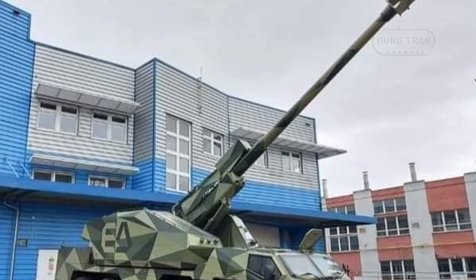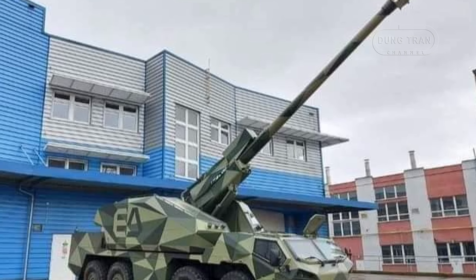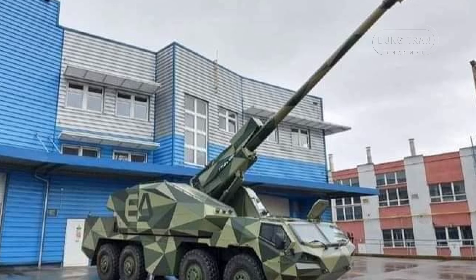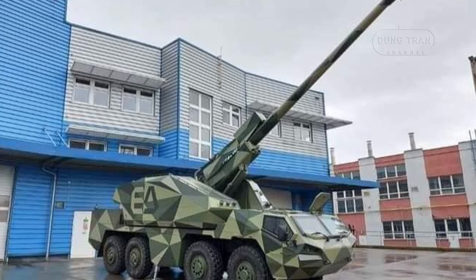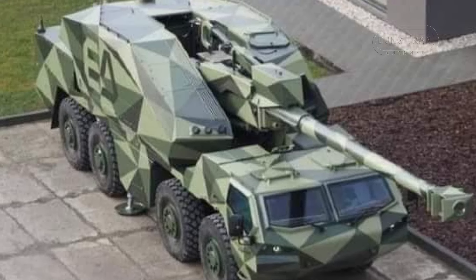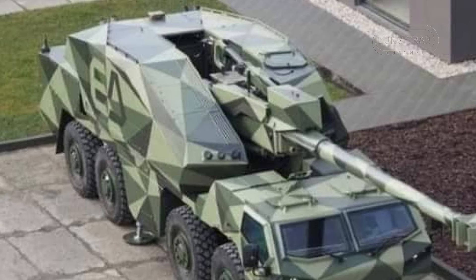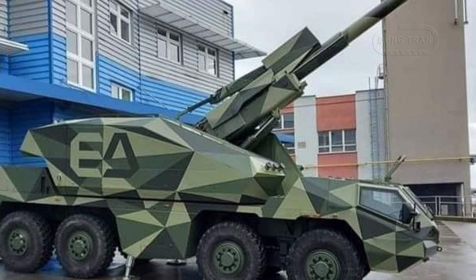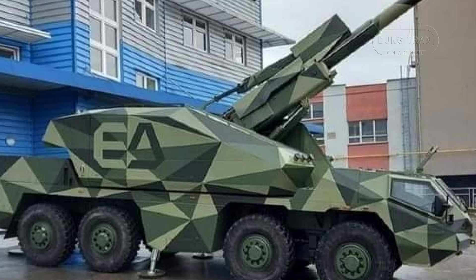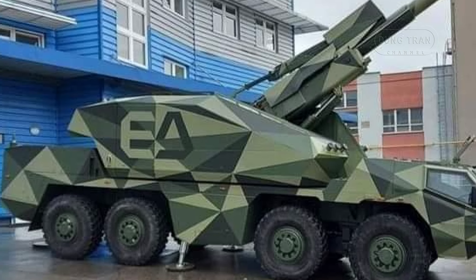Since Russia's invasion in 2022, Ukraine has significantly expanded its artillery capabilities, supported by international allies like the Netherlands. The initial delivery of 9 DETA units marked one of the first significant deployments of this howitzer in an active conflict zone. The DETA has been deployed in various regions of Ukraine, engaging in counter-battery missions and providing support for infantry and mechanized units. Its long-range fire capabilities have proven valuable for targeting Russian artillery positions, command centers, and fortified positions, as Ukraine strives to defend against Russian advances and regain occupied territories.